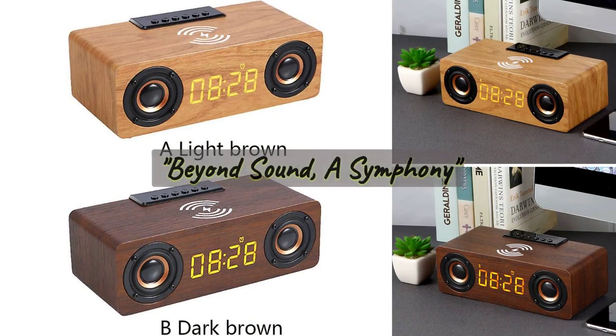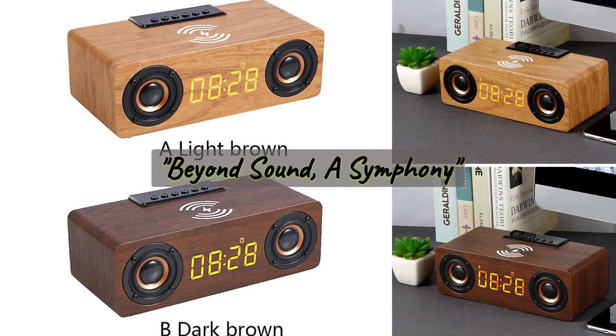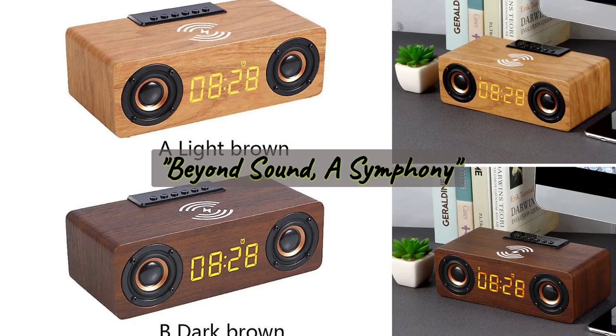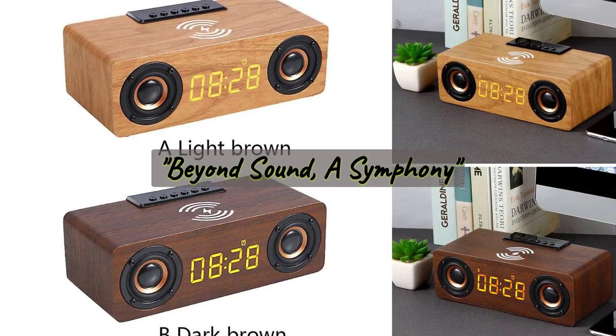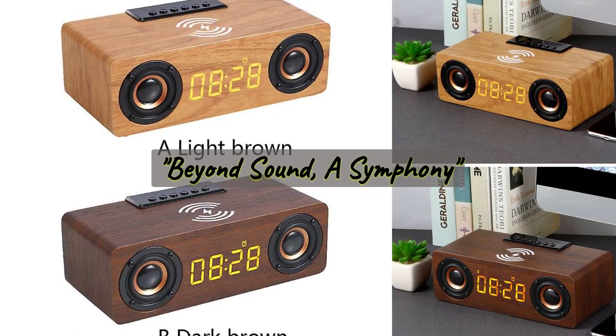Immerse in the seamless fusion of vintage aesthetics and innovative technology, delivering a sound quality that transcends boundaries and elevates your everyday moments. The speaker is available in two variants: dark brown mahogany and light brown oak.